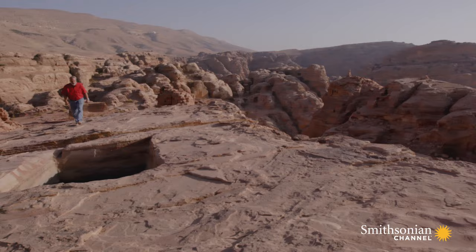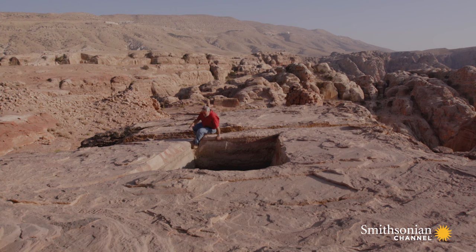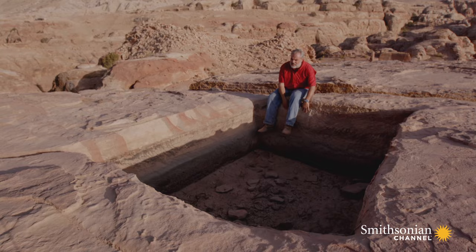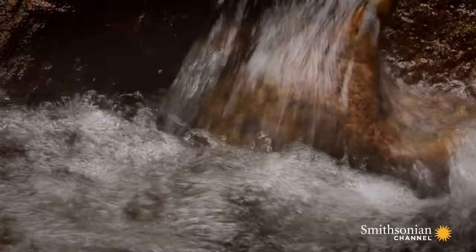Dozens of reservoirs dotting the landscape around the city captured and stored every last drop of winter rain. The highest place in the area in the valley, we have a cistern that was able to collect water from the whole summit area. It was this successful in holding water that we can see how high and rich the water was that was being collected.